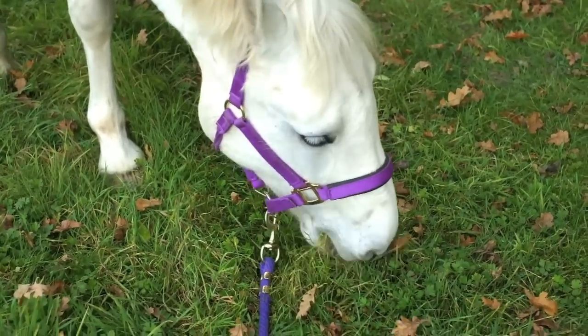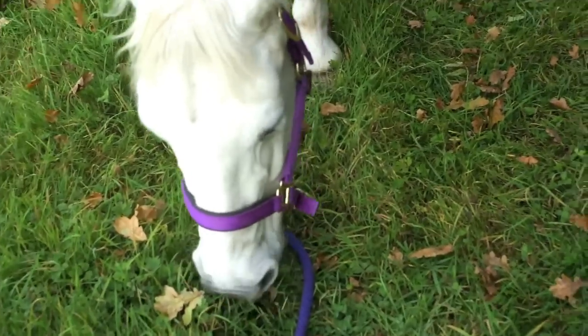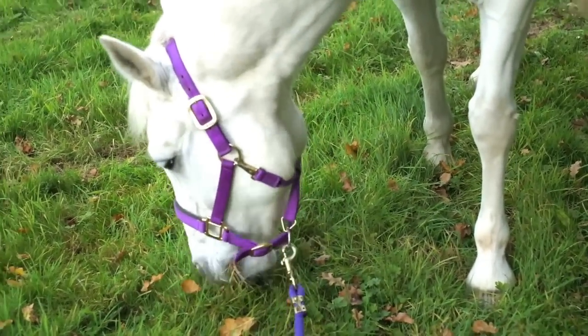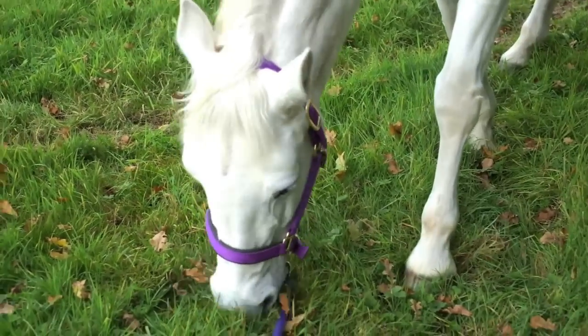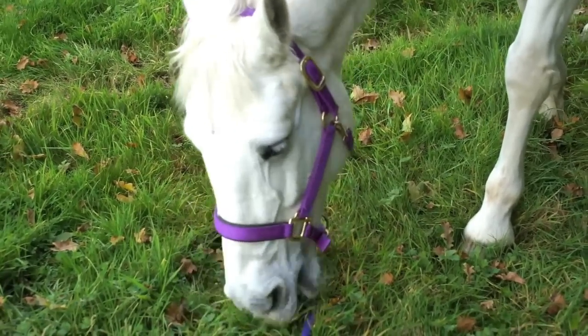Casper was such a good boy in our ride today. We started off doing a bit of flat work. He was looking around a lot because I haven't ridden him in the school for a while and a lot has changed with all the building work, but apart from that he was really good. We also popped a little jump at the end because I haven't jumped him for a couple of weeks due to being so busy with school.